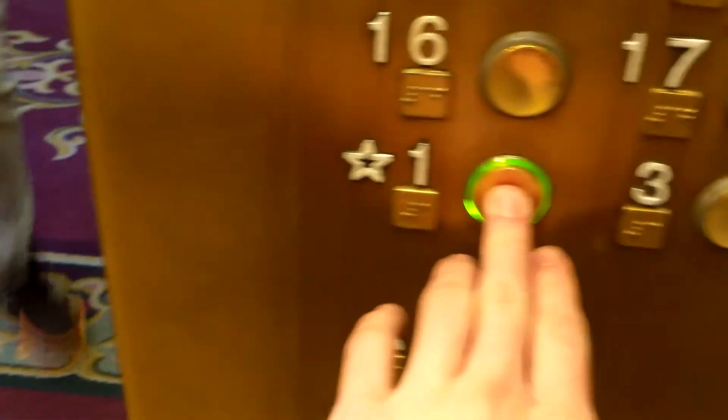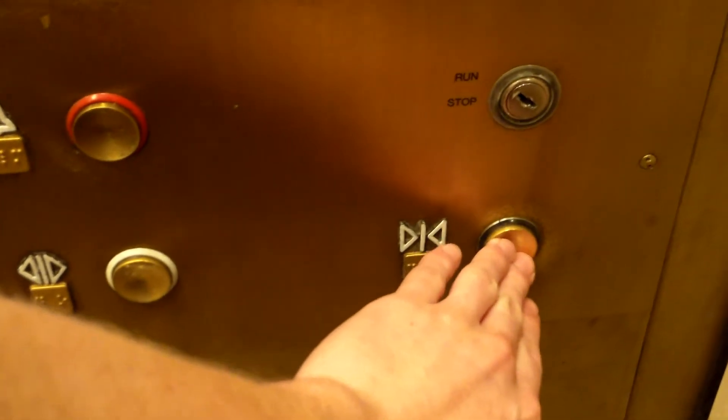I don't want to take too long because we're going to be picking up. We've got to pick up, so let's go to one. Are you going to one? Yeah, I think so. Thank you.